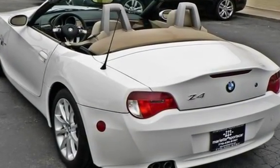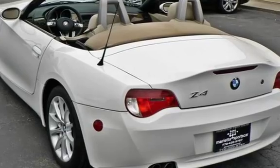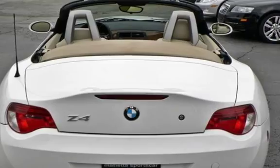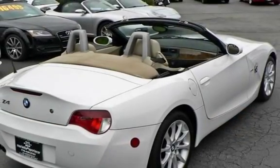This BMW has less than 91,000 miles on the odometer. Estimated fuel economy for this vehicle is 18 miles per gallon in the city, and 28 miles per gallon on the highway.